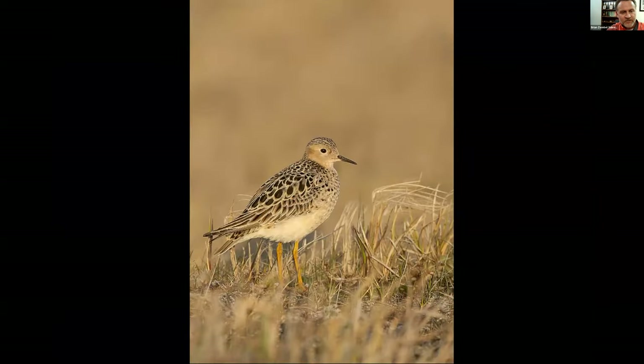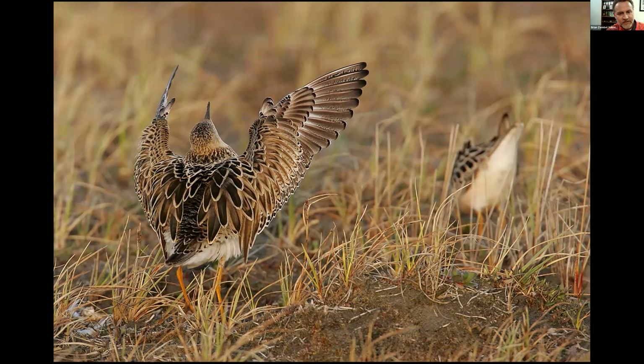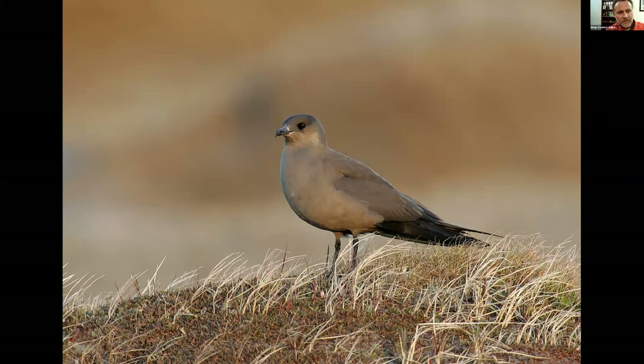We got into some Buff-breasted Sandpipers and some display as well. Notice what a great job these birds do with their camouflage — they always seem to blend in with their preferred habitat. This is a male Buff-breasted trying to gain the attention of a female that's completely ignoring him. They do single wing and double wing displays and will actually display toward people. A friend had told me that, and I kind of discarded it — until I kept having to back up because this bird was coming closer and closer as I was photographing. A wonderful experience with the Buff-bresteds on the tundra of the National Wildlife Refuge.